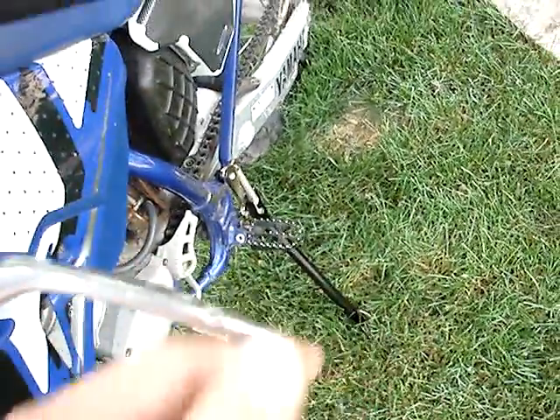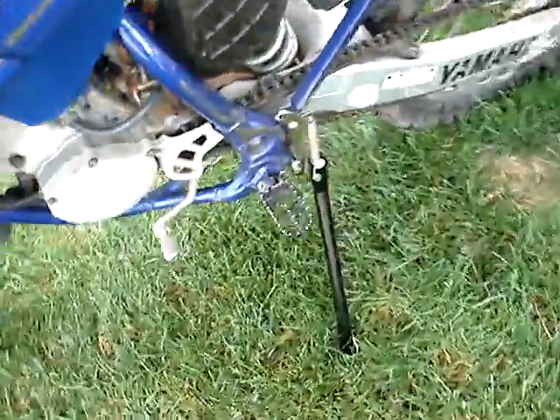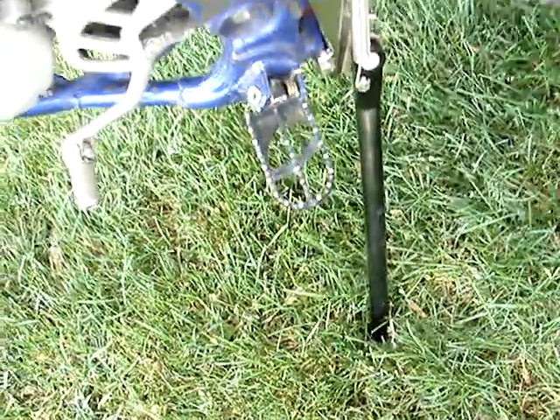Got a new clutch lever, put that on. It's got a Trail Tech kickstand. I'm not sure if these are the stock pegs because they look pretty big for stock, but I'm not sure. And an aftermarket shifter.